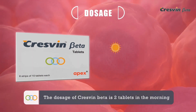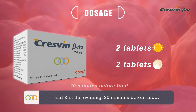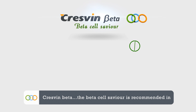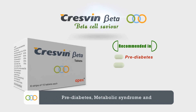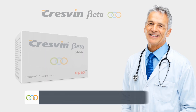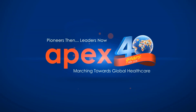The dosage of Cresven Beta is 2 tablets in the morning and 2 in the evening, 20 minutes before food. Cresven Beta, the beta cell saviour, is recommended in pre-diabetes, metabolic syndrome, and early type 1 and type 2 diabetes mellitus. We thank the entire medical fraternity for making every innovation brought by Apex Laboratories a great success.